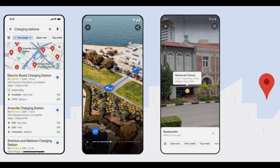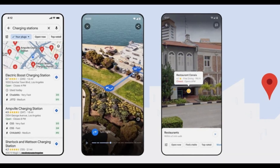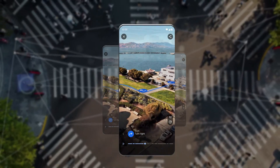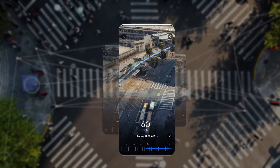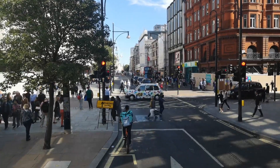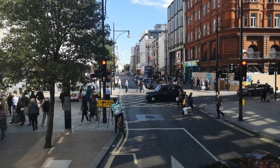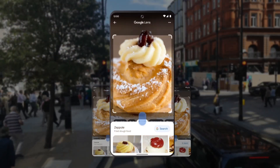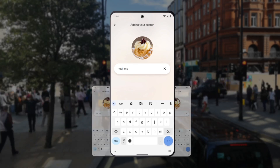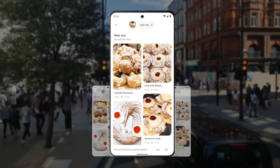The integration of AR technology within Google Maps enables users to access dynamic overlays for directions, points of interest, and relevant data directly onto their camera feed. Whether navigating bustling city streets or exploring unfamiliar neighborhoods, users can rely on Lens in Maps to provide clear and intuitive visual cues, enhancing their spatial awareness and facilitating smoother navigation.